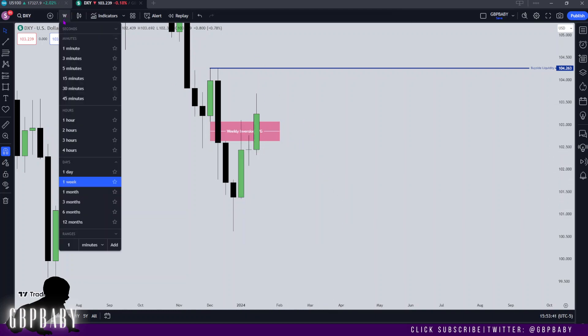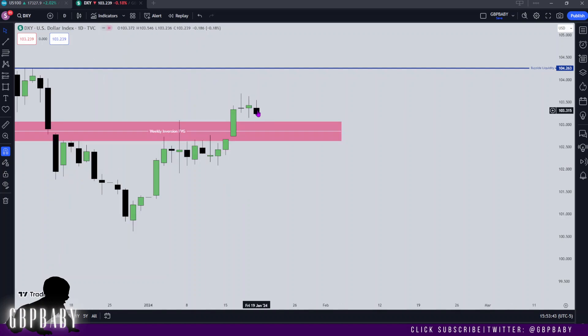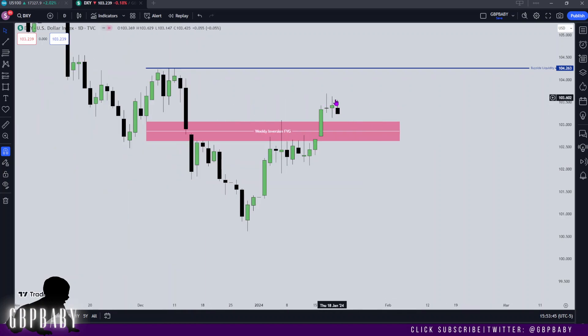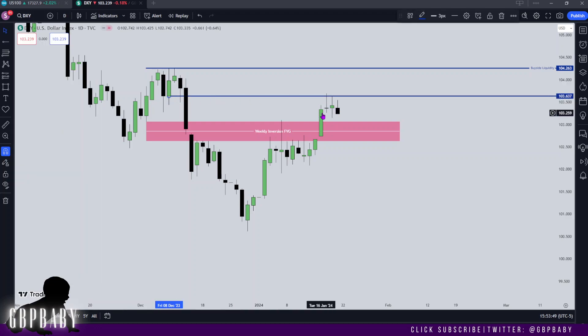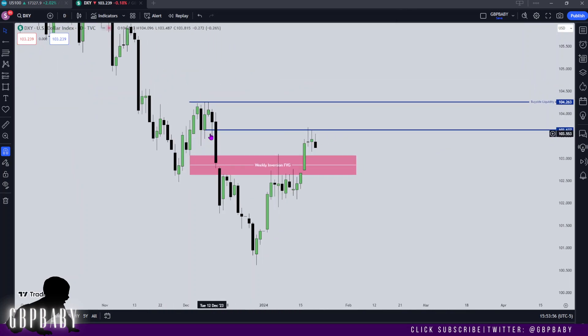Now let's go down to the daily and see what we can find. You'll see we closed on a low here, and we can see price has turned around at this bearish order block. I'm talking about this bearish order block — you'll see how we traded into it, price touched it, and then on the Friday we started to expand lower away from it, which is completely fine, completely normal. At the end of the day, it is a bearish order block, so we anticipate a reaction.